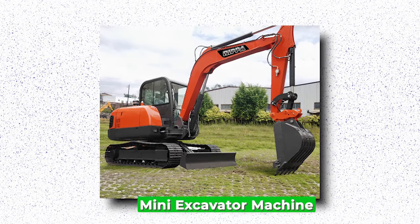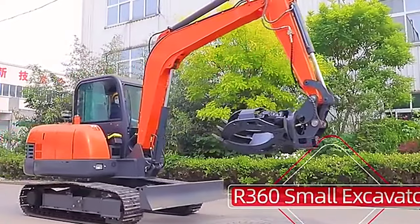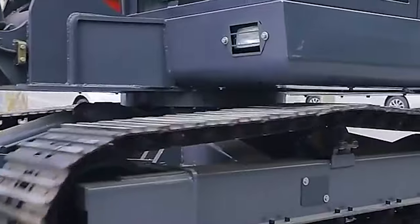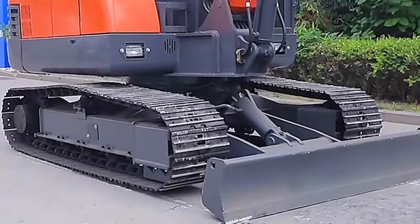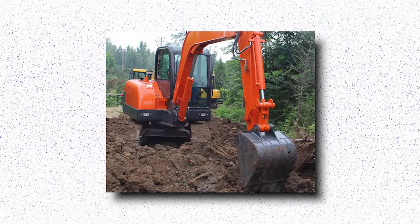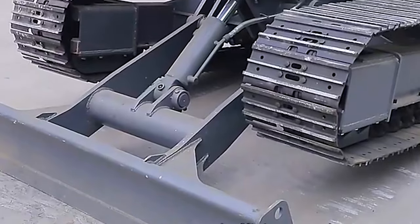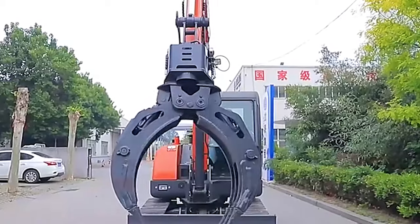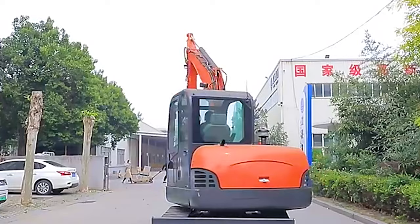Mini-excavator Machine. Mini-excavator machines are compact yet powerful equipment used in various construction, landscaping, and excavation projects. These versatile machines are designed to navigate tight spaces with ease while delivering exceptional performance. With their small footprint and maneuverability, mini-excavators are ideal for urban environments and confined job sites where larger equipment cannot operate efficiently. They are equipped with hydraulic systems that enable precise control and smooth operation, allowing operators to tackle a wide range of tasks with accuracy and efficiency. From digging trenches and foundations to demolishing structures and clearing debris, mini-excavators excel in various applications across industries.